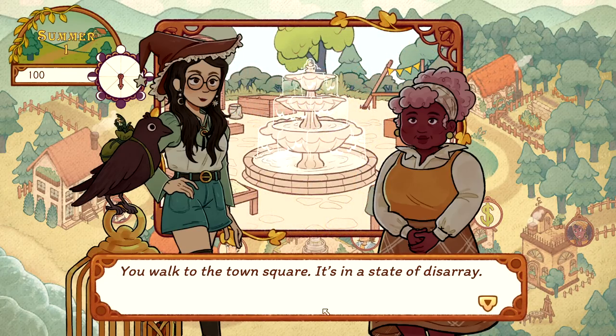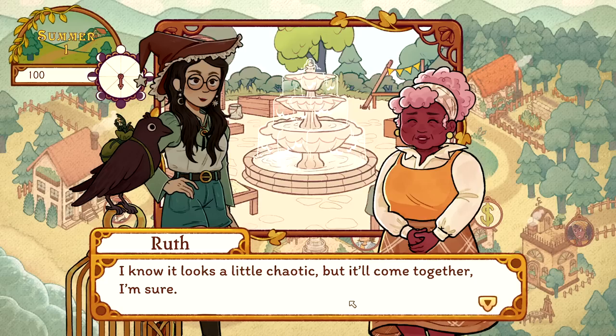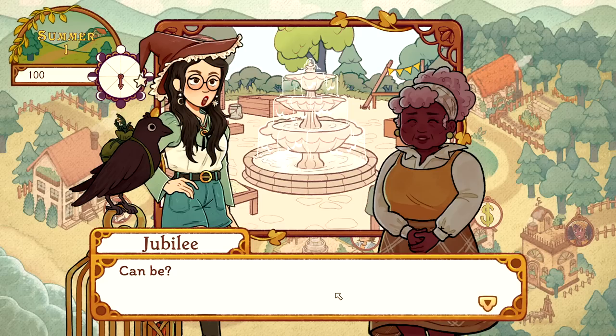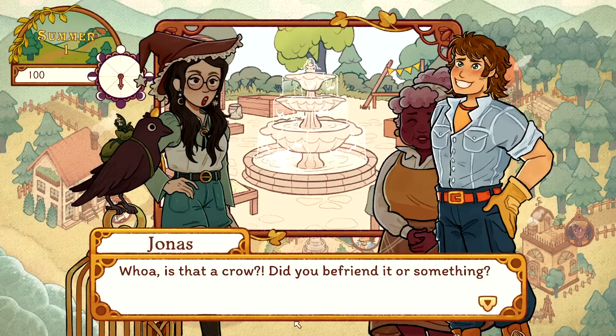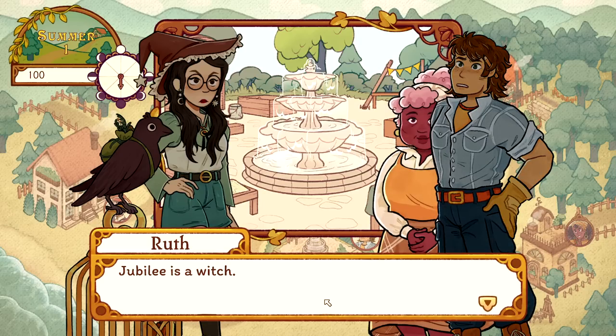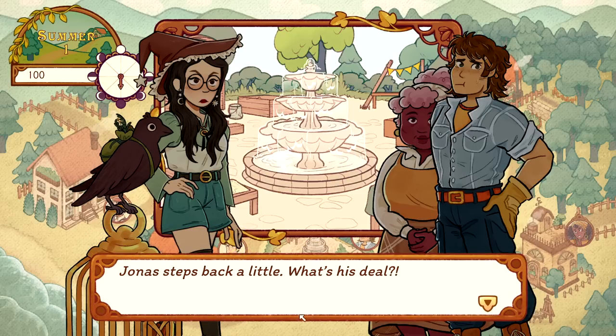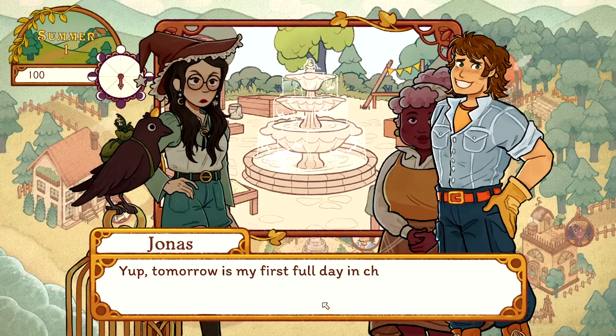We walk to the town square - it's in a state of disarray. This fountain is so cute! This is where they hold the Floralia Festival. It'll come together - Jonas can be pretty dependable. Jonas, are you around? Hey Ruth - whoa, is that a crow? Did you befriend it? Ramsey is my familiar. Familiar - is that what they call pets these days? Jubilee is a witch. Jonas steps back a little - Ruth says she thinks he's afraid of witches, had a bad run-in with one.